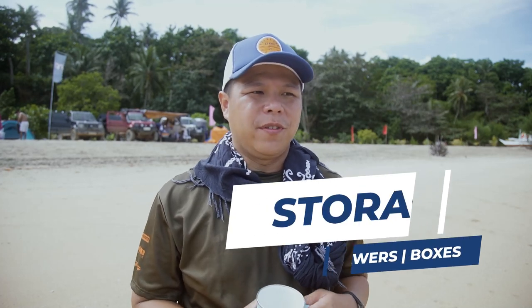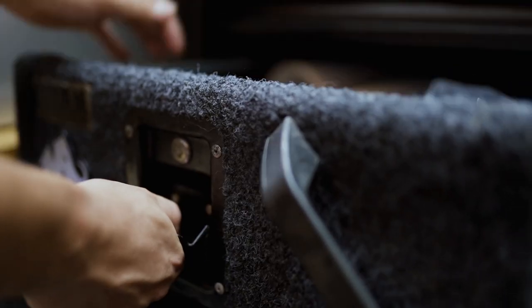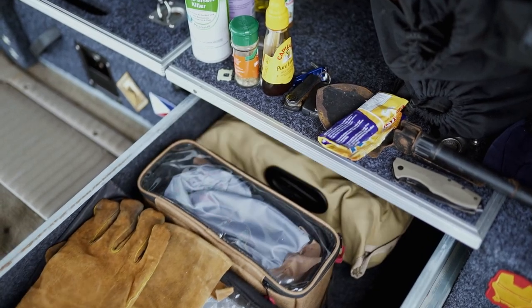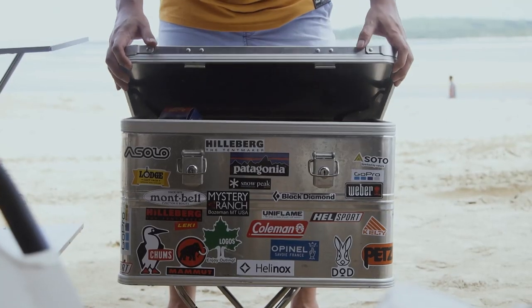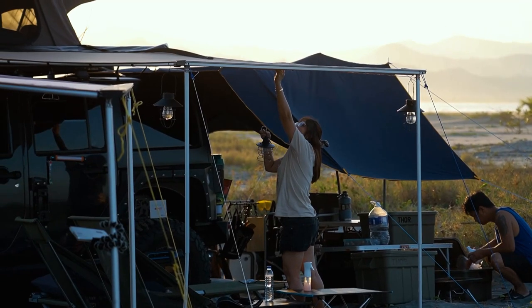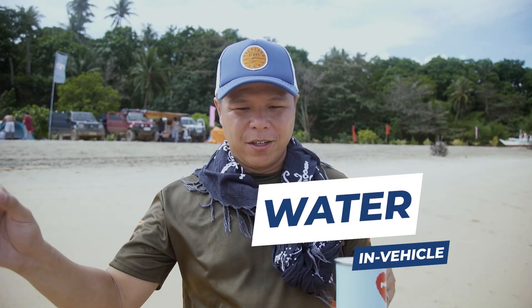Third is a storage solution. In an overland vehicle, organization in the rear of the truck is always important. We usually put in a set of Titan drawers or a deck system to organize everything in the back — one drawer for recovery boards, another for your kitchen, and so on. Another solution is to use storage boxes like Thor storage boxes. These small things can make your camp much more efficient.